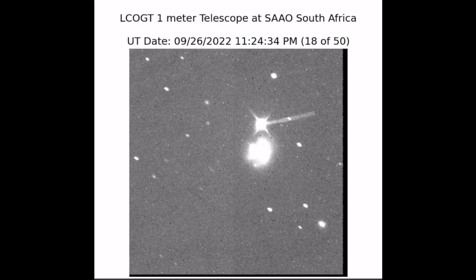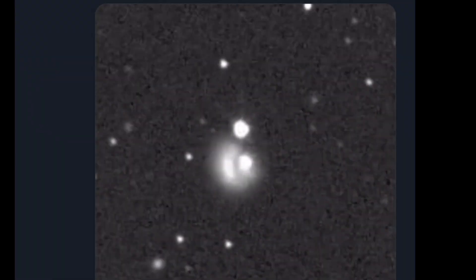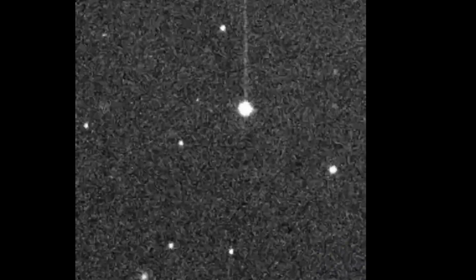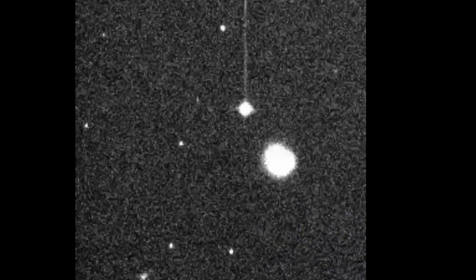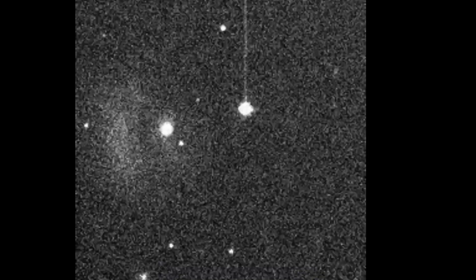But this wasn't our only view of the impact. Numerous Earth-based telescopes also trained their sights on DART with amazing results, showing the impact as a brightening of the Didymos system. Many of the telescopes were also able to show the resulting dust and debris that was ejected due to the crash. We can see that cloud of ejecta expanding outward from the impact.